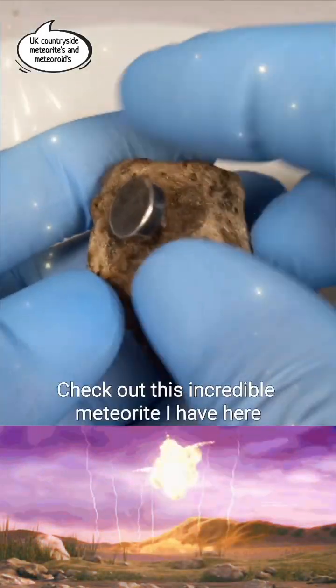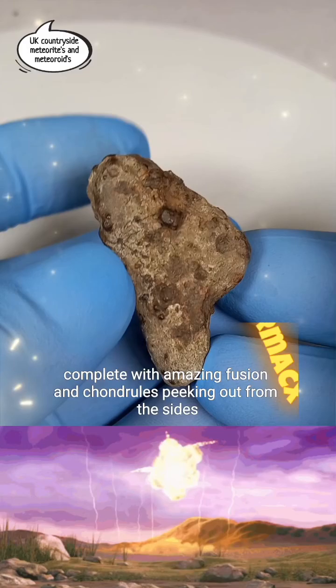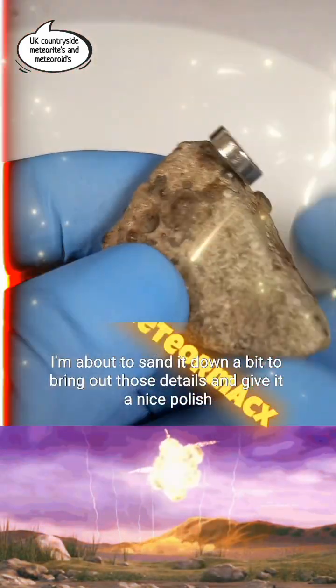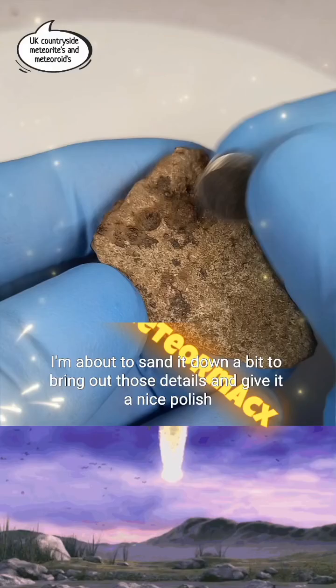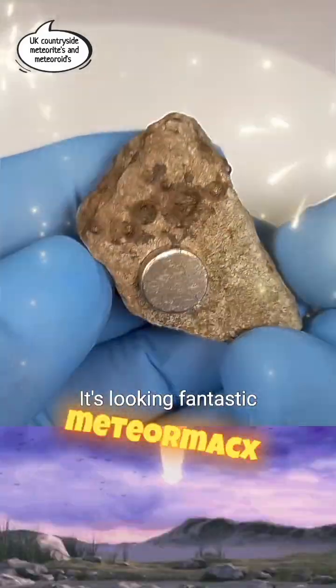Hey everyone, it's MeteorMax. Check out this incredible meteorite I have here, complete with amazing fusion and chondrules peeking out from the sides. I'm about to sand it down a bit to bring out those details and give it a nice polish. It's looking fantastic.